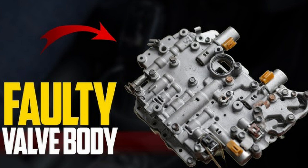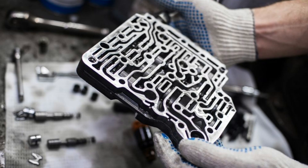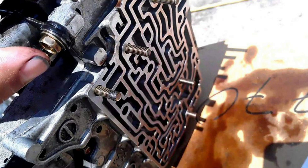5. Faulty valve body. The valve body has transmission solenoids that move based on what signal it receives from the vehicle's computer. The valve body's role is to distribute transmission fluid, shift gears, control mechanisms, and provide hydraulic pressure in the transmission system. However, the valve body might fail and stop changing position, indicating that the internal transmission requires repair and triggering a warning light.